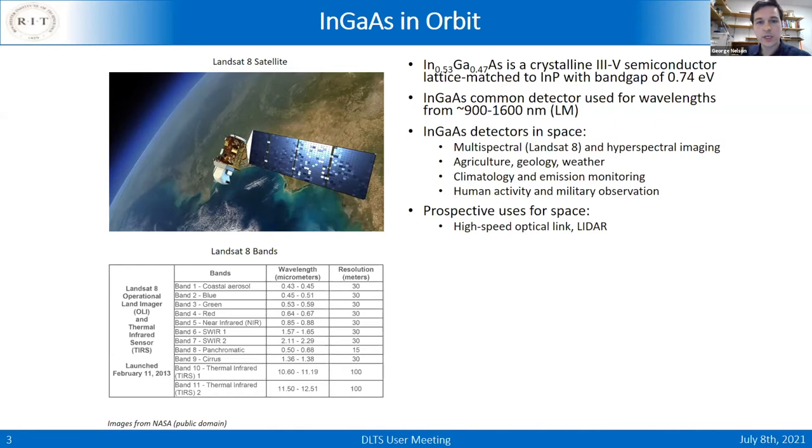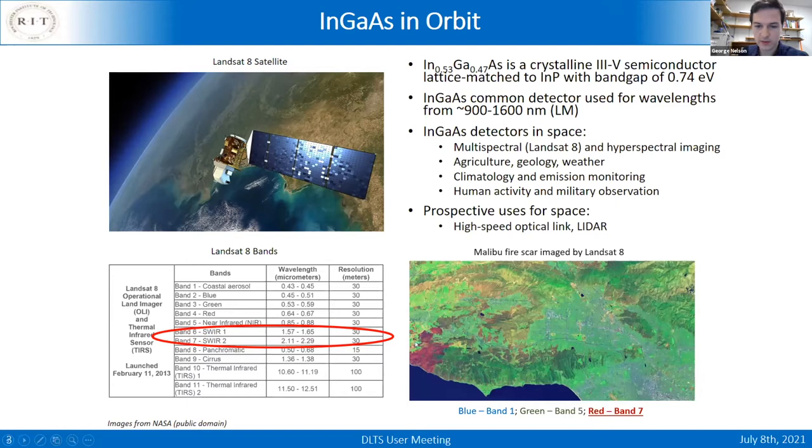Why are we interested in InGaAs in space for detectors? Because of the band gap, we can detect short-wavelength infrared to wavelengths a bit longer than silicon can. This opens applications for agricultural imaging, climatology, and human activity monitoring. NASA's Landsat 8 satellite has a multispectral imager with two InGaAs arrays. There are also prospective uses for high-speed devices — active detectors like high-speed optical links, which is laser communication between Earth and satellites.